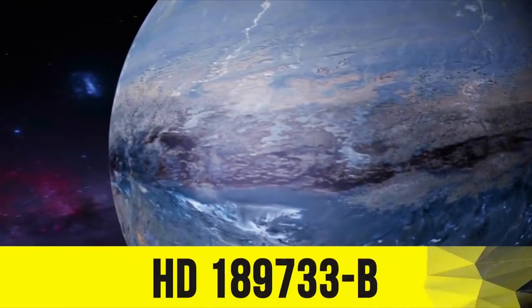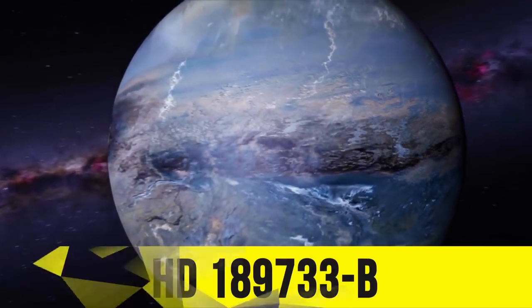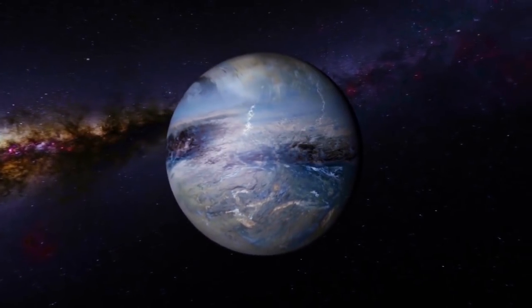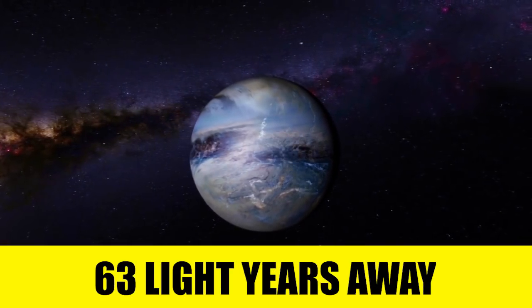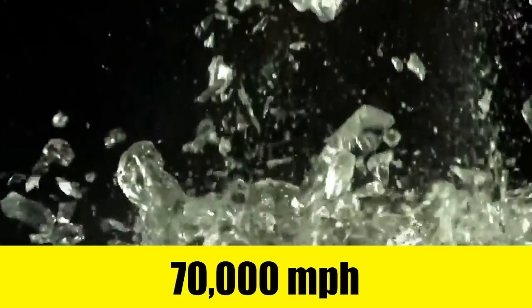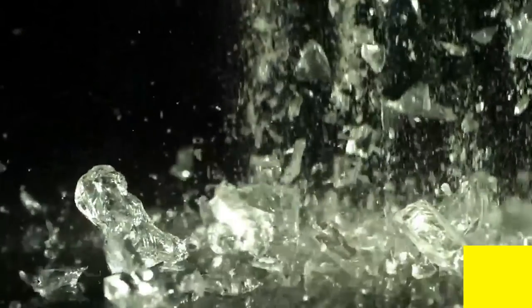Number three. Continuing on with HD 189733b — what a great name. This planet is the first exoplanet detected to have the gas methane. It orbits the yellow dwarf HD 189733, which is about 63 light years away from our solar system. The planet also has a surface temperature of 1,000 degrees Celsius, and its blue color doesn't come from oceans as on Earth, but rather from glass particles that fly through the atmosphere at up to 7,000 miles per hour winds.